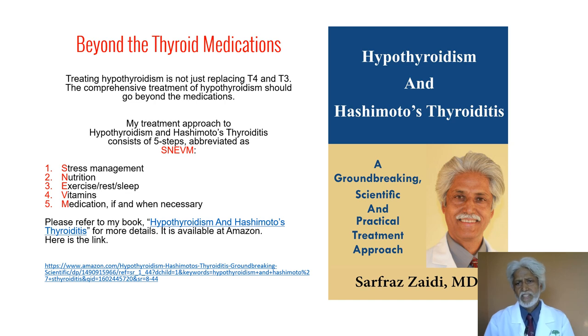For that reason, I've written this book called Hypothyroidism and Hashimoto's Thyroiditis, and it is available at Amazon.com. Please take a look at it.